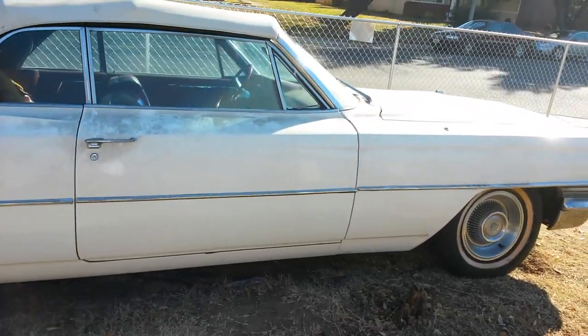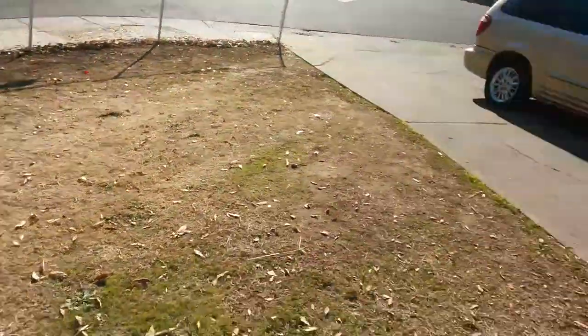The car is beautiful just to sit. I'm going to take another video after I wash it, clean it up, and sterilize it all.